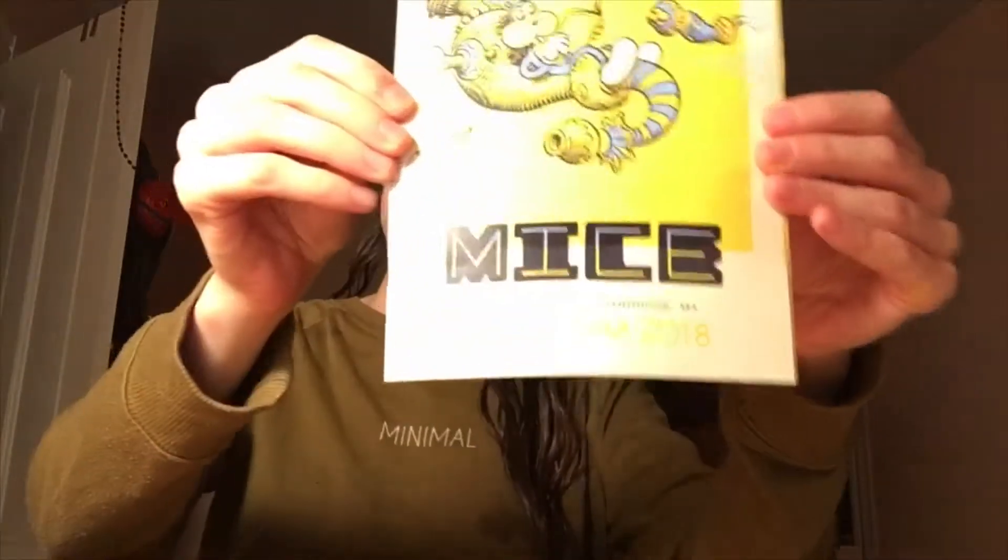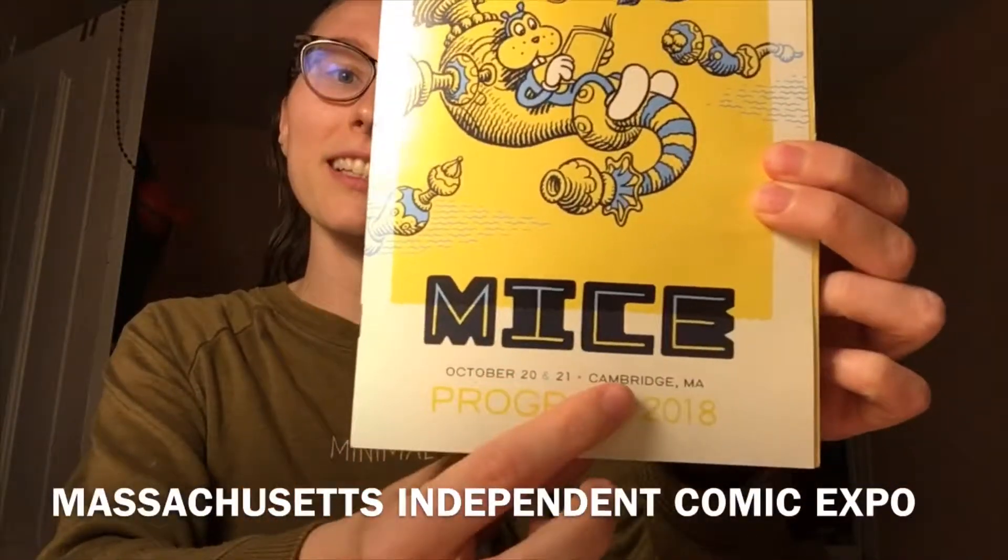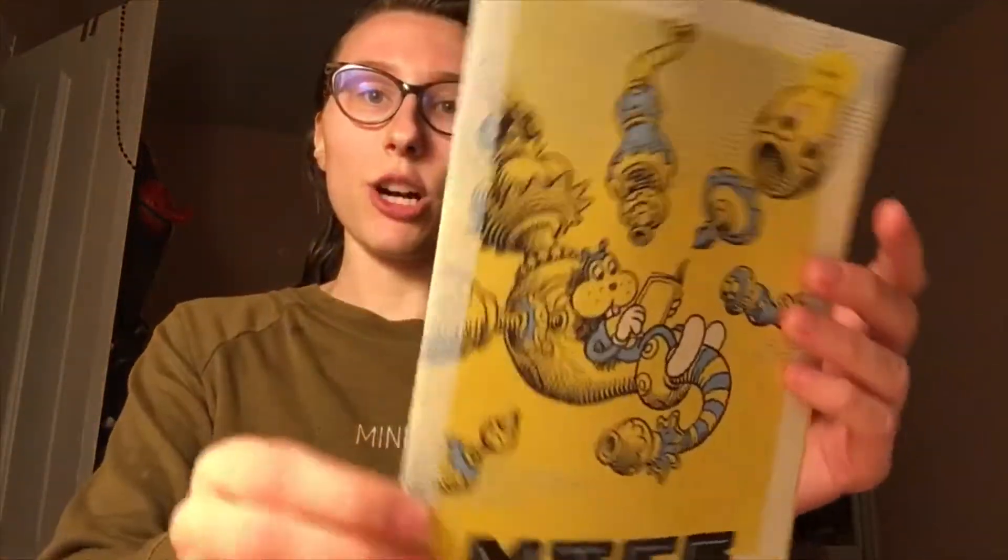Hello, I'm Katherine and you found the Katherine Corner. In this video, we're going to talk about MICE, which is the Massachusetts Independent Comic Expo — all about arts and stories, all in cute little comic book form. It is a place for independent artists to showcase their work and sell it, and it's pretty cheap actually. Prices range from $1 to $20, which is pretty darn good.